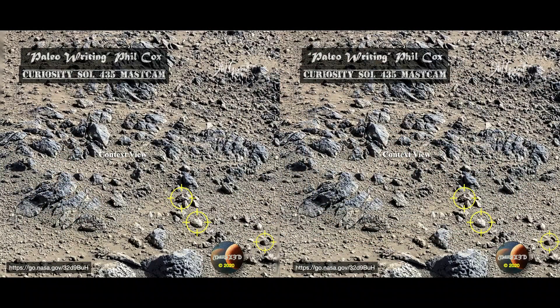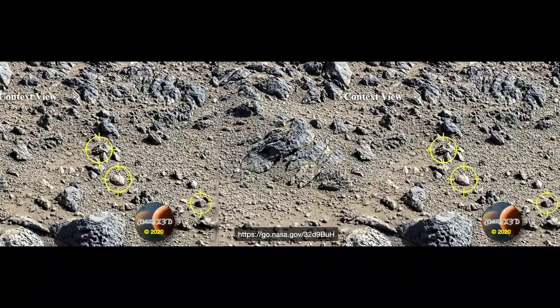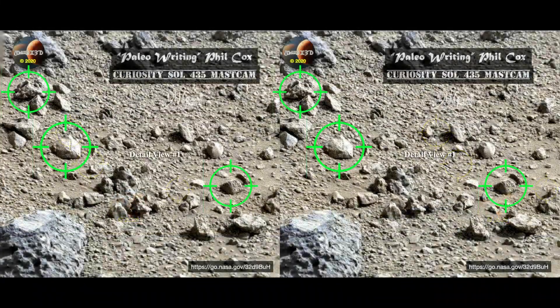I love it when you guys send me things to check out. I can't always use them, but one of our team members, Phil Cox, is batting a thousand so far. He's found what might possibly be riding on a rock from Sol 435. You remember my thing about water moccasins — you find one, there's always another one nearby. In this case, I found two more items of interest. As we get a little closer, you get a better view of the three items that are targeted. Phil's is up there on the upper left, and we'll start with that.